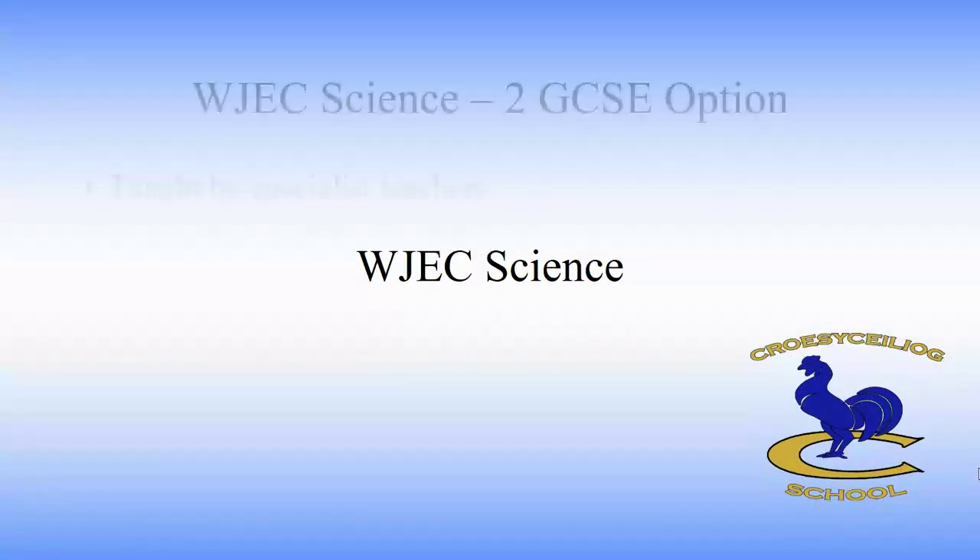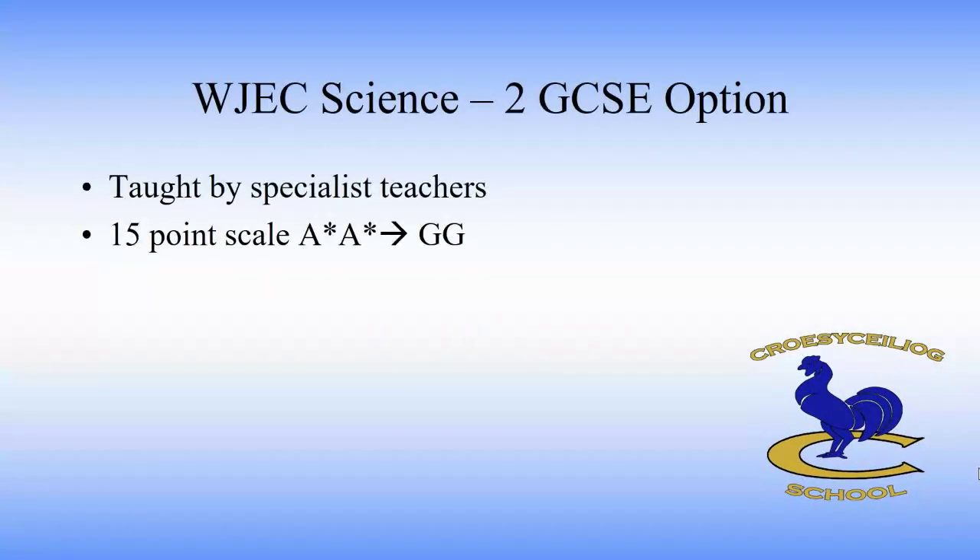First of all, double award. Double award science will give the students two GCSEs. It'll contain biology, chemistry and physics and will be taught by specialist teachers. It's awarded on a 15 point scale from A star A star to two G's.